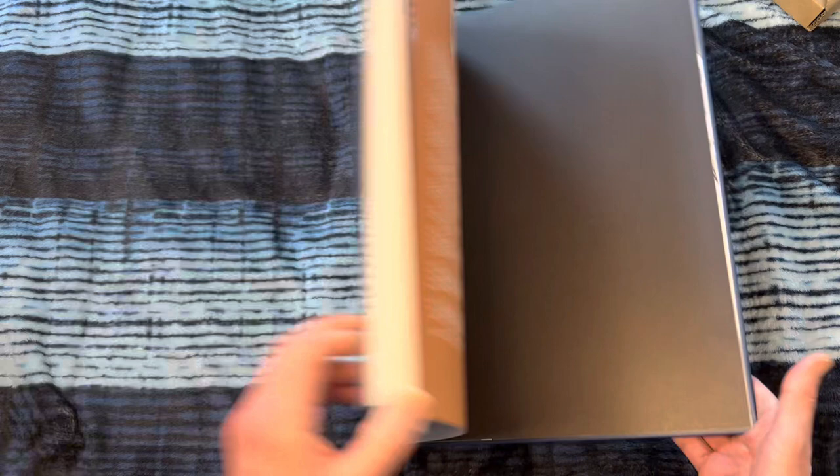Marvel Heroes, Kevin Nowlan's Artist Edition — so amazing, so gorgeous, so worth the wait. I highly recommend you run out and get yourself a copy while you can; it can't last for long. Anyway, thanks for watching, guys. Subscribe to my channel if you haven't already. Hit that like button and I'll bring you more later.